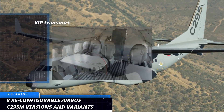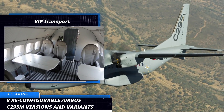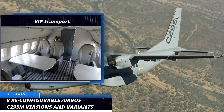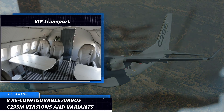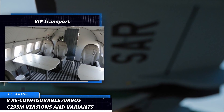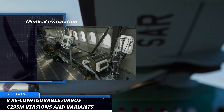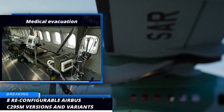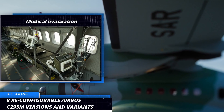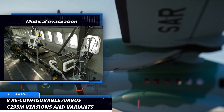Seventh, we have the VIP transport. With its palletized VIP seat modules, the C295 brings a high level of comfort to short and unpaved airstrips in remote areas where usual VIP aircraft cannot land. And lastly, we have the medical evacuation variant. In its medevac configuration, the C295 can fit up to 24 stretchers with 7 medical attendants, and even an intensive care platform configuration is possible.